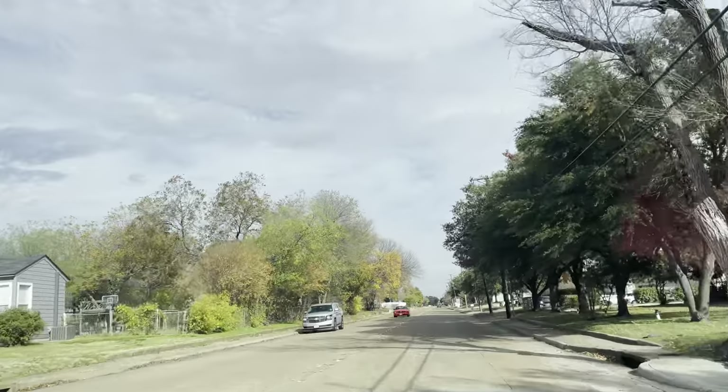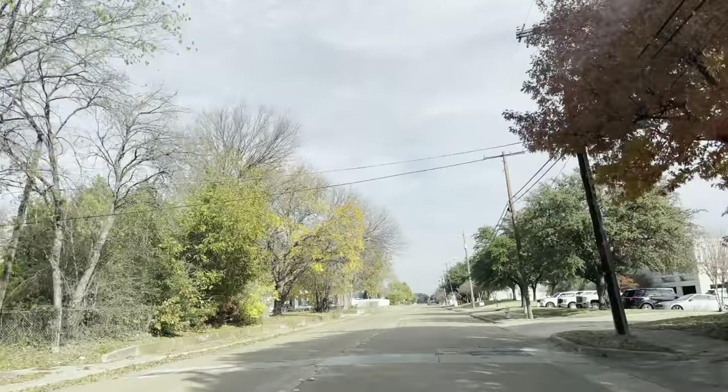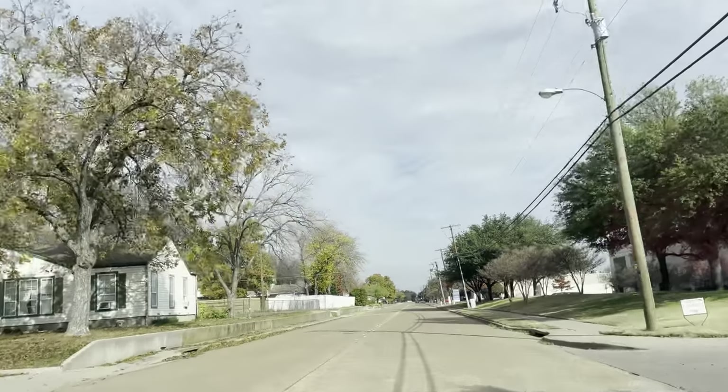Oh, look at that house — or whatever that is. Not sure if that's a house or not; it had a lot of parking spots. Four AC units.